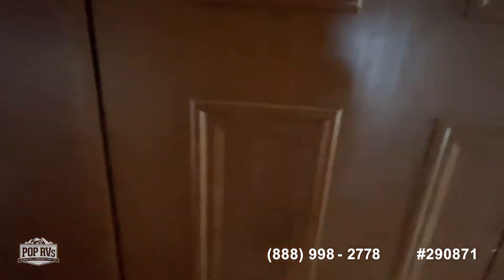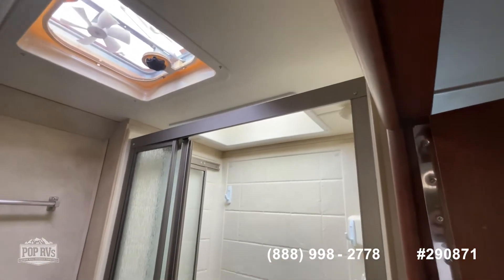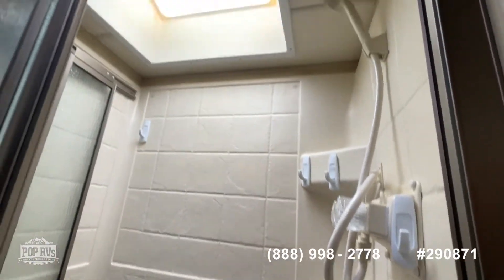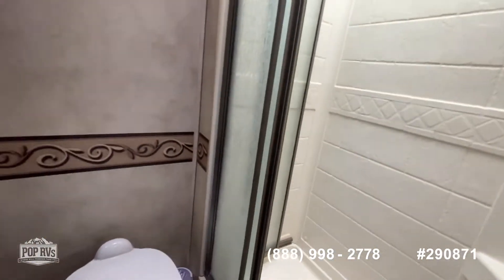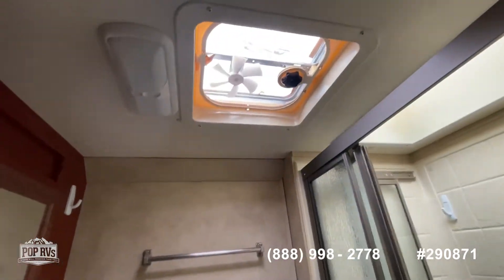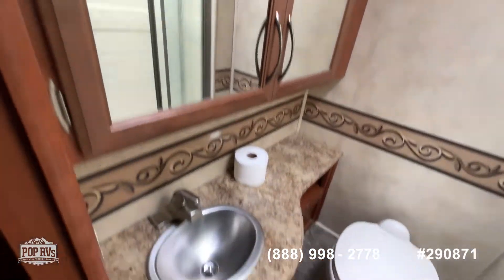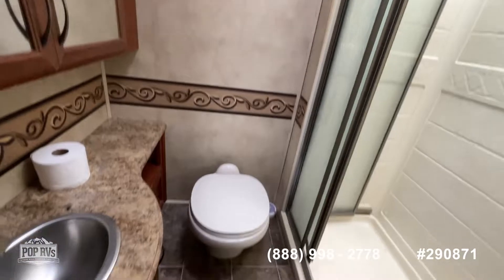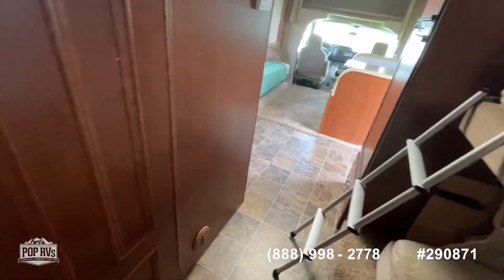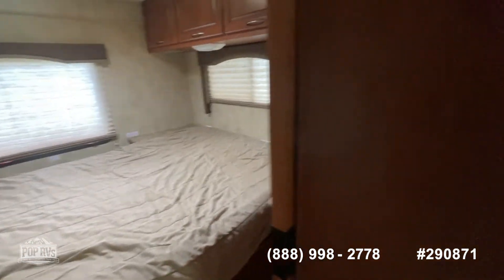Moving forward, here's your bathroom with a nice-size shower. Everything is well caulked and I don't see anything that would indicate any kind of water intrusion. Nice big cabinet space here — sink, toilet, everything you need. It's right across from the kids' area, and you've got your privacy door for the rear area as well.